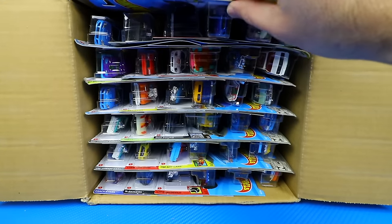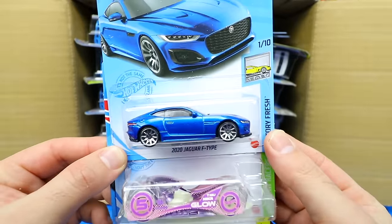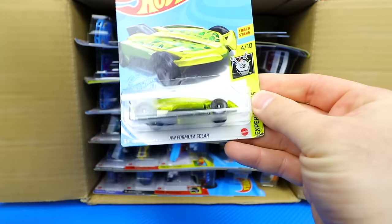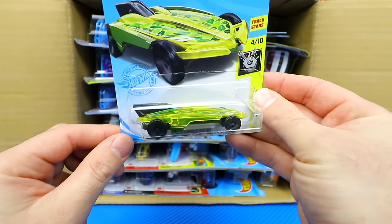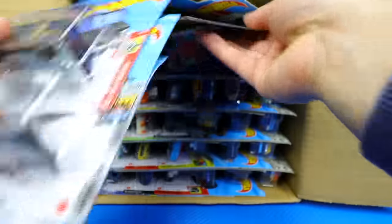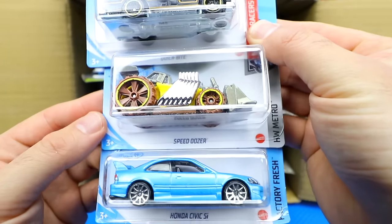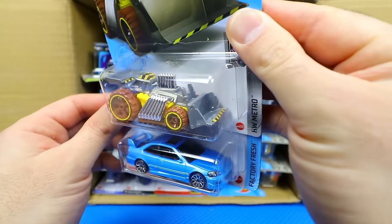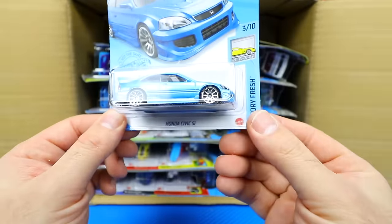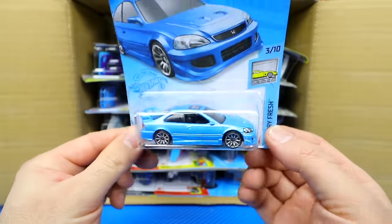Starting at the top: first is the 2020 Jaguar F-Type, which we saw in the previous case. We've got the Cloak and Dagger — very cool looking — and the Hot Wheels Formula Solar. Then the Quick Byte in what looks like the New Year's edition, the Speed Dozer — a really cool looking one — and a brand new recolor of the Honda Civic Si in a very light blue color with chrome spoked wheels. Very, very nice.